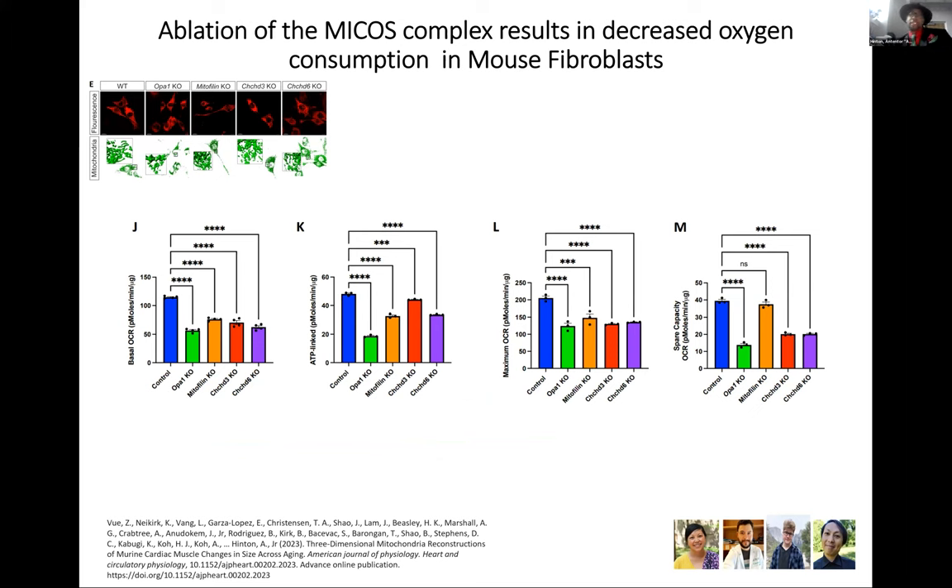There may be some redundancy between CHCD3 and CHCD6 since they are very similar. For mitophyllin, there may be compensation from other MICOS complex members, such that with low-level protein remaining, the decrease in oxygen consumption is not as pronounced.